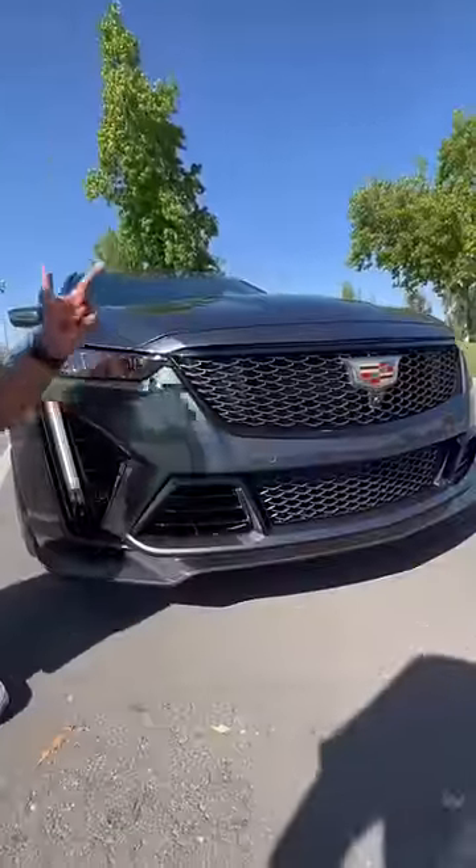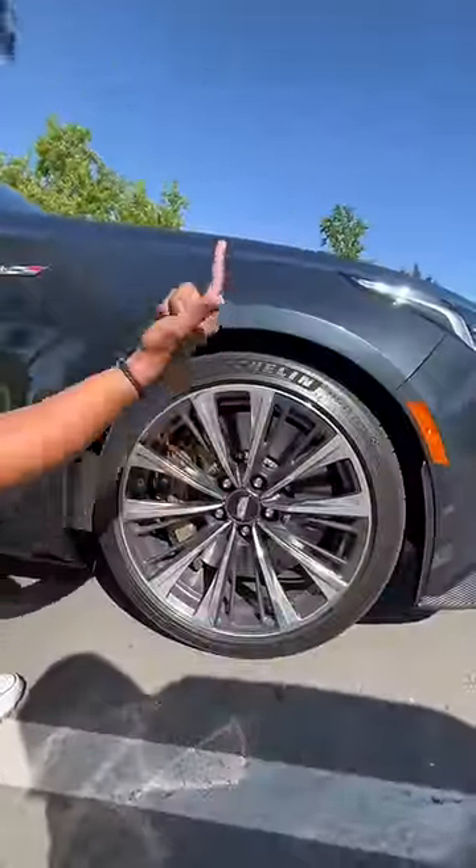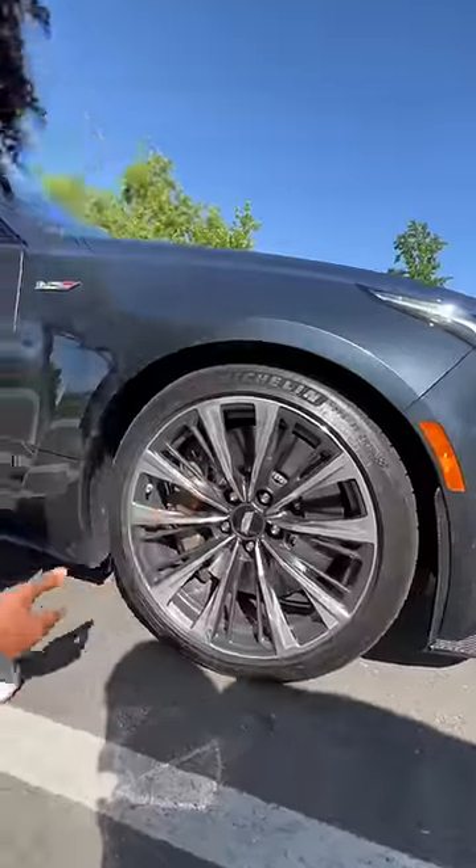The front has bigger openings to cool off that supercharged V8. You get carbon fiber, lighter wheels, stickier tires, magnetic dampers, and this is the first Cadillac to have carbon ceramic brakes.